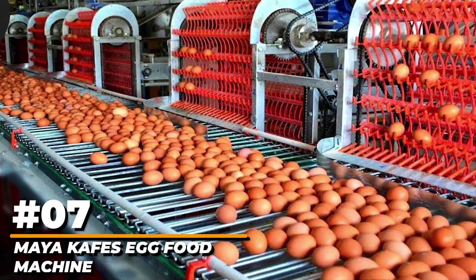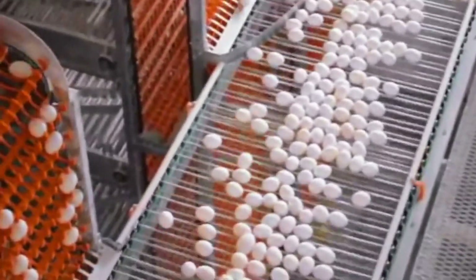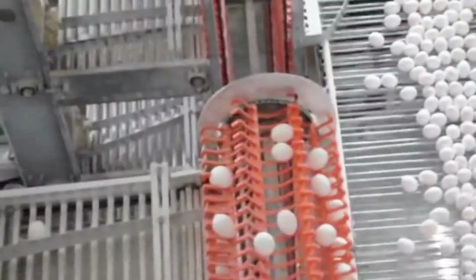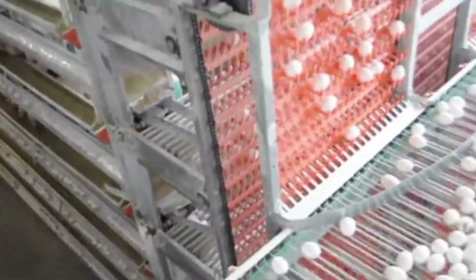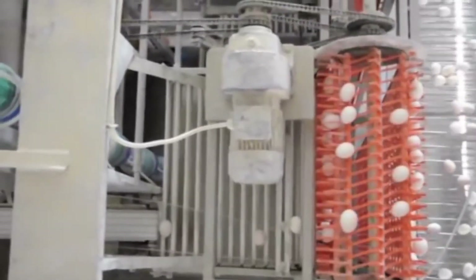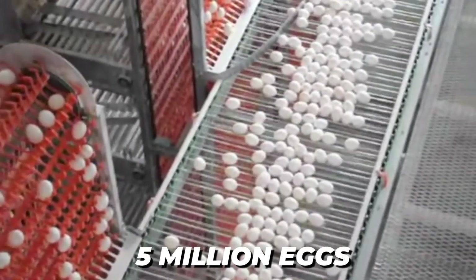Number 7: Maya Cave's Egg Food Machine. Each day, a hen may lay one egg. Picking up hundreds of eggs on farms is difficult, but with this machine, no eggs are broken. Once the time comes for egg pickup, food is provided to the hens and the eggs begin to move without alerting their mothers. This system consists of conveyor belts, elevators, and sensitive motors. It's manufactured by a Turkish business and has a daily capacity of 5 million eggs.